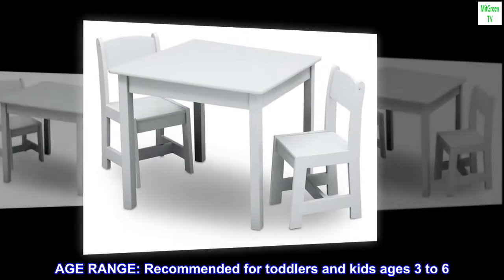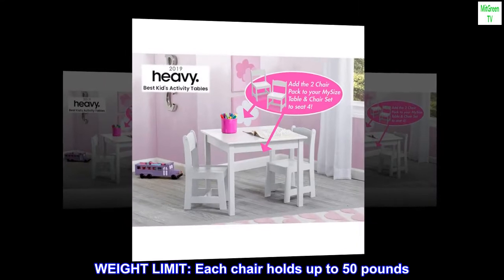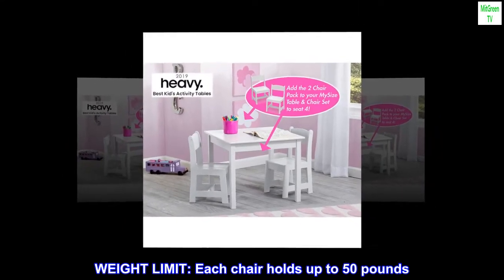Age range: recommended for toddlers and kids ages 3 to 6. Weight limit: each chair holds up to 50 pounds.